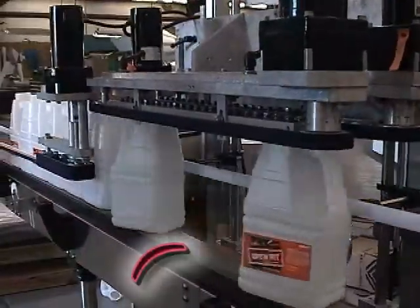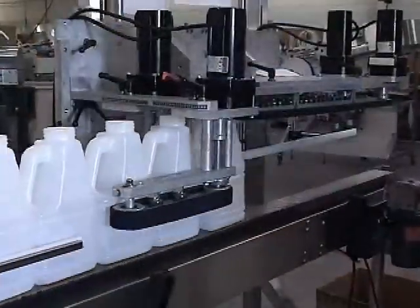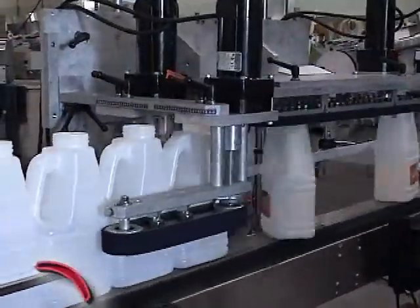This system can be used as a metering device, an in-feed belt, or a transition belt assembly. It can also be used as a separation device.